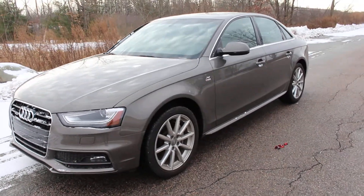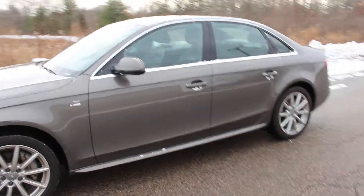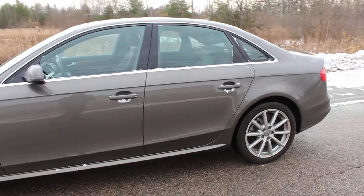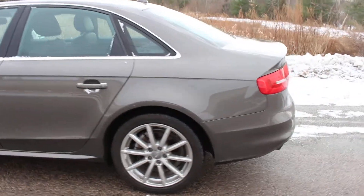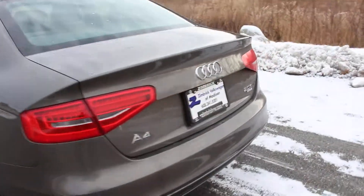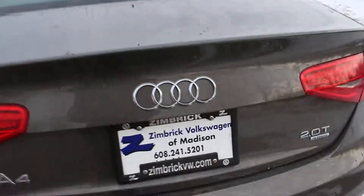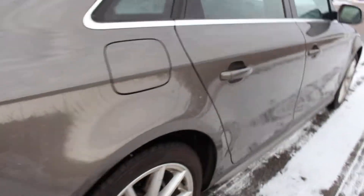This is a 2014 Audi A4. It is the S-Line Edition, fully loaded, one owner, clean Carfax, all-wheel drive A4. This A4 is truly in amazing condition. It was traded in to a new car franchise, to Zimbrick Volkswagen, for a newer car. But as you can see, this Audi Quattro is truly like new.